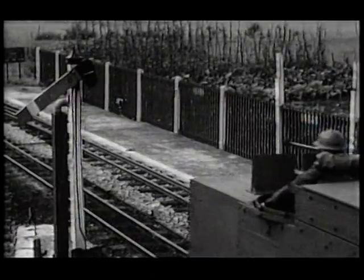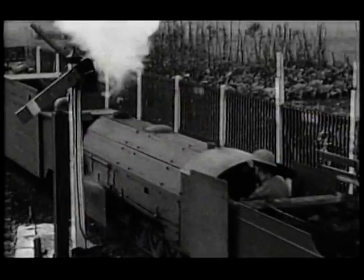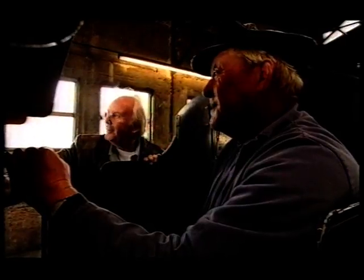Each compartment was taken up by one soldier and all his kit. Can you imagine — you're off to war for the first time, you're an 18-year-old, and you turn up and see what we've put in front of the troop train. Amazing. Only in Britain, really, I suppose. That couldn't have happened anywhere else.